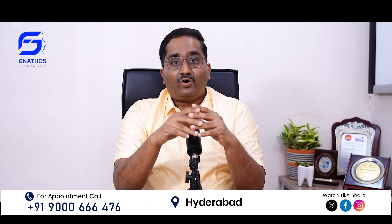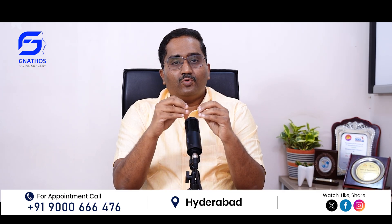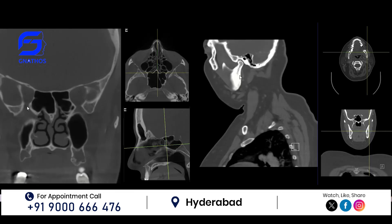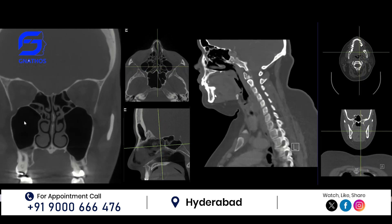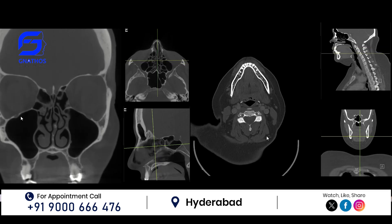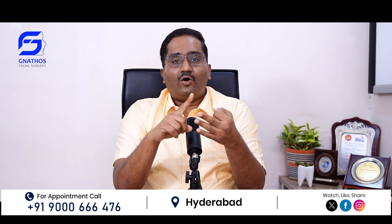Now, how to confirm this — how to diagnose that a particular patient has one particular bone fracture or a combination of bone fractures? The best, most advanced tool is the CT scan. Nowadays, we have a 3D reconstruction CT scan where the facial bone fractures can be scanned within half an hour and diagnosed — whether it is a combination of facial bone fractures, a single jaw fracture, or multiple bone fractures. This will guide the treating doctor how best and how soon we have to treat the patient.